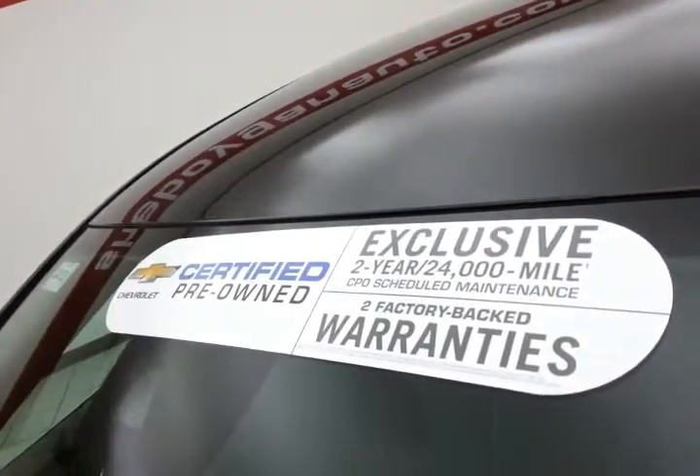Approximately 85% of the tire tread is remaining. And don't forget about that GM certification protecting your investment.